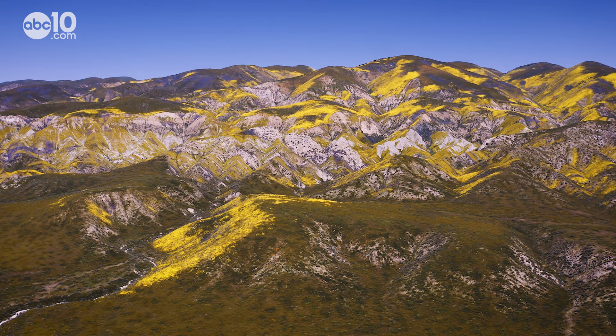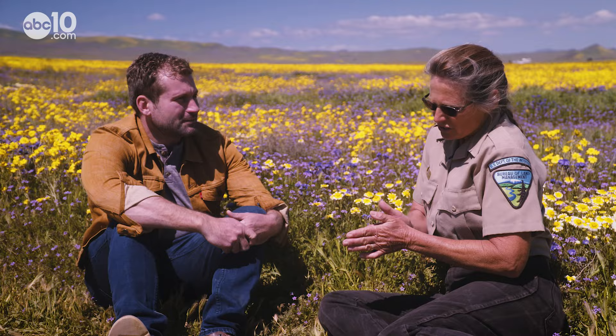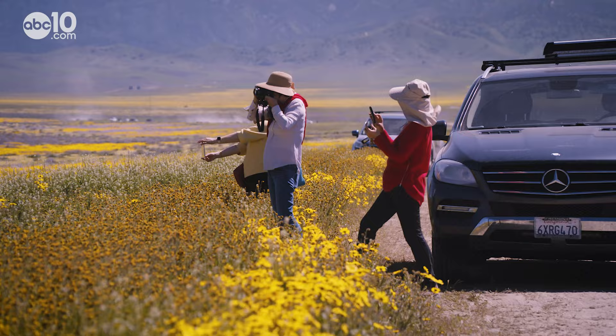Those mountains are what isolate Carrizo Plain. Formed by tremors and quakes, the mountains here are a result of the San Andreas Fault that runs right through the monument. It moves about two inches a year, but major earthquake events occur every 200 to 250 years.